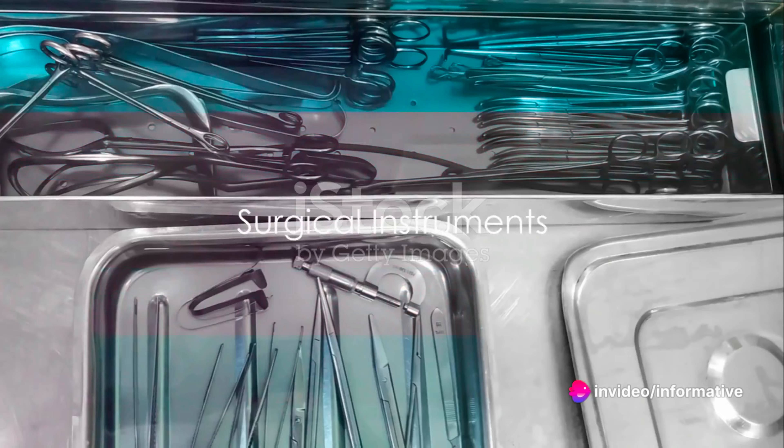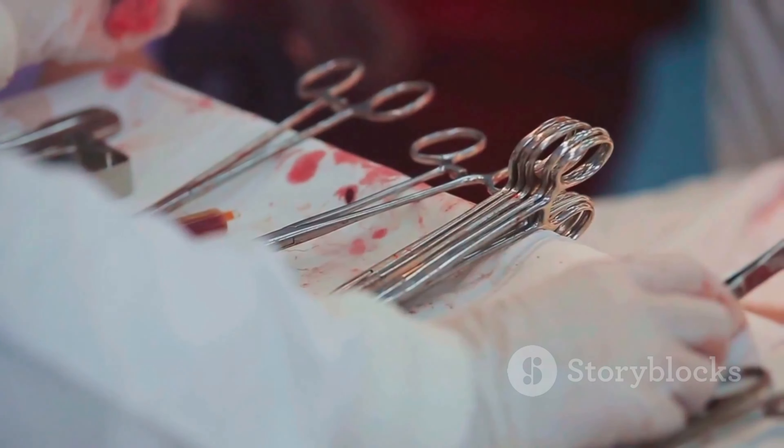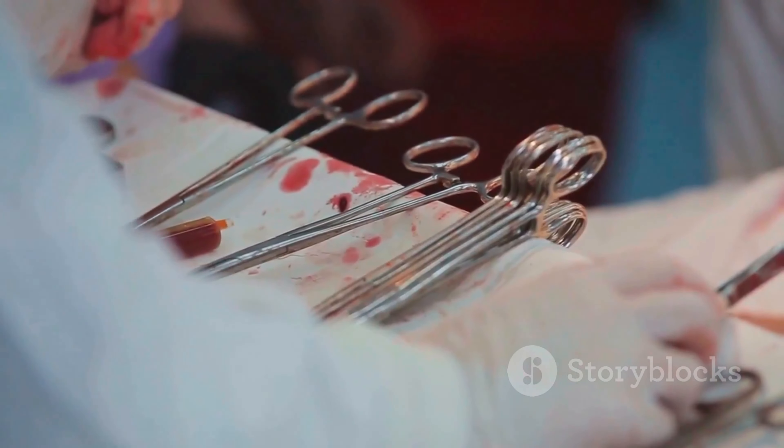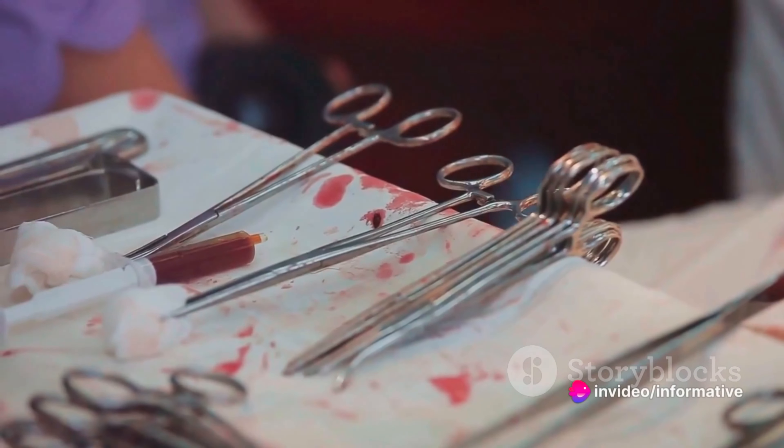Next up, the surgical instruments — the surgeon's tools: the scalpels, forceps, scissors, and retractors that are used for cutting, dissecting, and manipulating tissues.